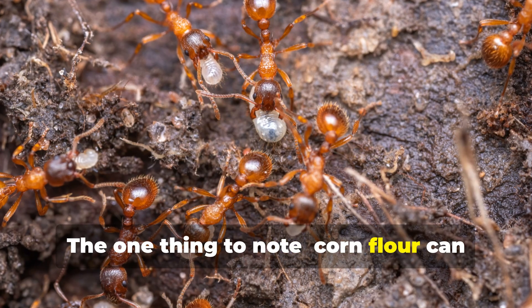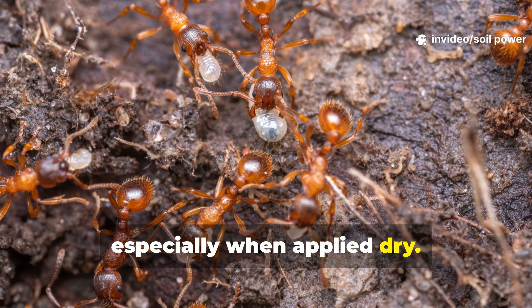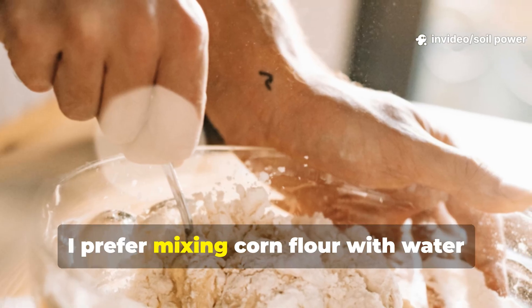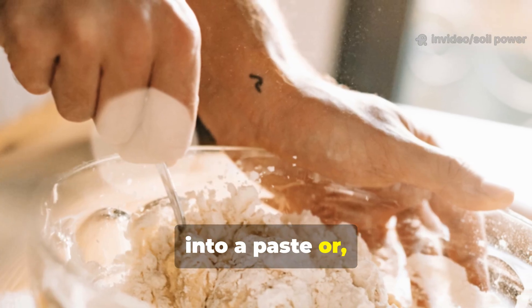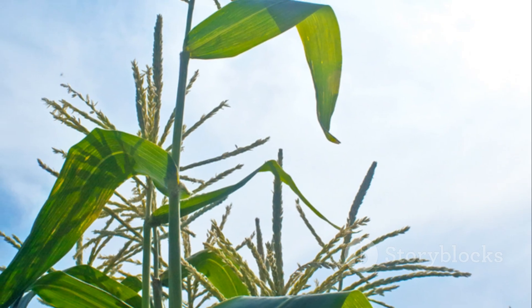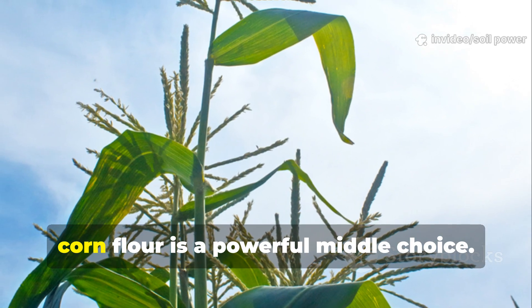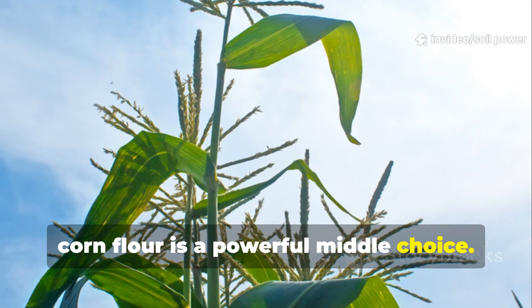One thing to note: corn flour can attract ants more easily than wheat or rice, especially when applied dry. For this reason I prefer mixing corn flour with water into a paste or diluted slurry. For gardeners who want both quick improvement and long-term soil health, corn flour is a powerful middle choice.